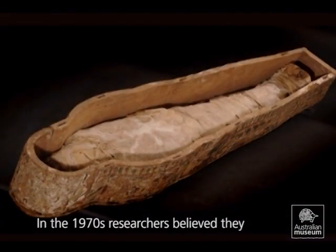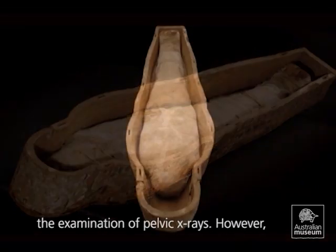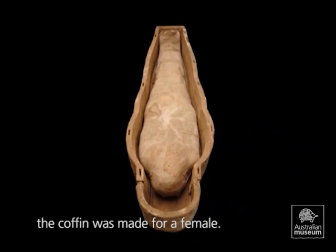In the 1970s, researchers believed they uncovered the sex of the mummy through the examination of pelvic X-rays. However, the results only deepened the mystery. While the mummy was thought to be male, the coffin was made for a female.